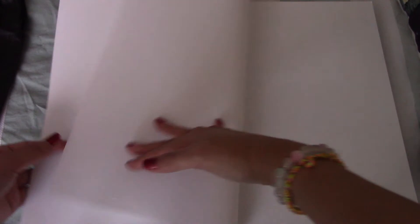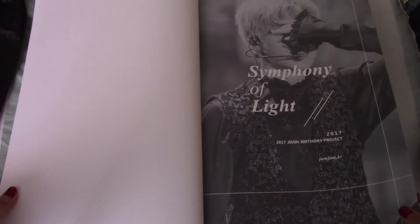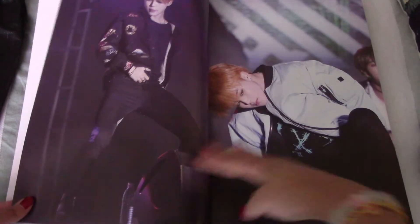This is so big I don't know if I can fit all of this in the screen. She went all out this year.